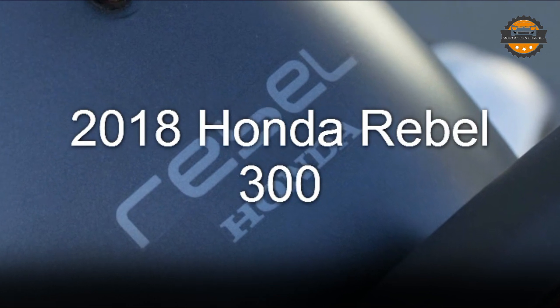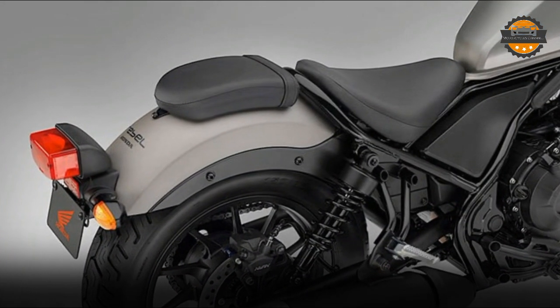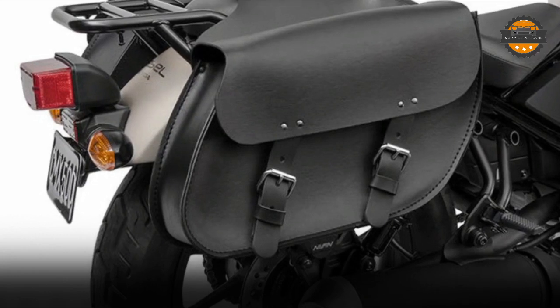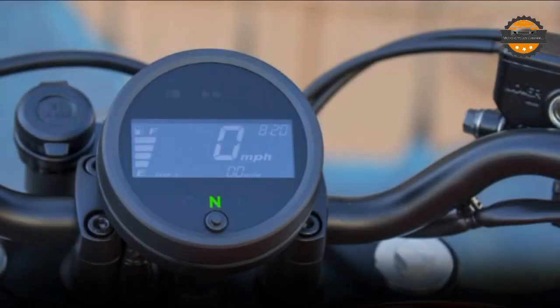When Honda unveiled its all-new 2018 Rebel 300 and Rebel 500 models to the press late last year, our first look walk-around and technical overview stoked the interest of many seasoned readers and viewers. It fueled the desire of those new to the sport.